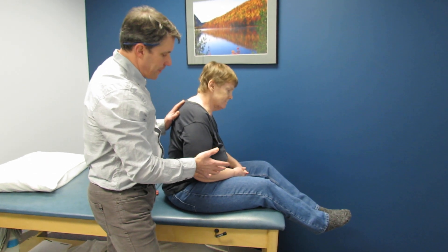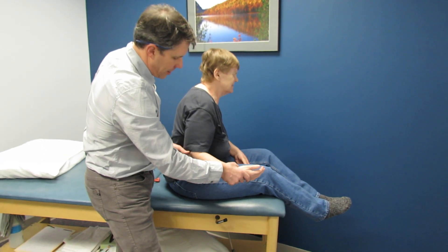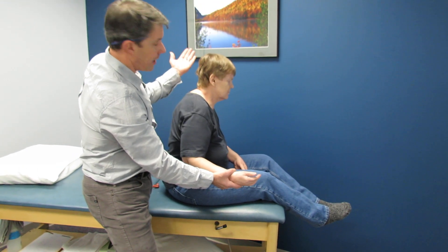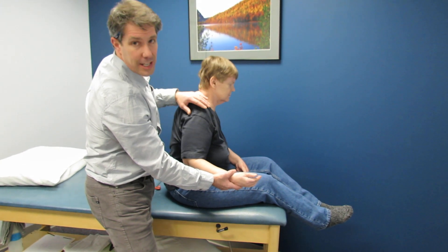One of the things we've noticed is that she has a lot of neural tension. If we take the arm and straighten her out, she starts to develop some brachial plexus discomfort. When we laterally tilt her head to the other side it causes much more discomfort down the arm, and when she tilts this way it's better.